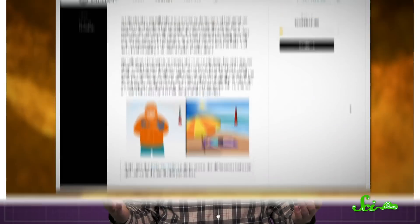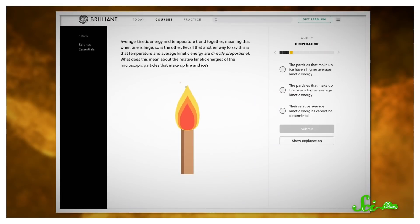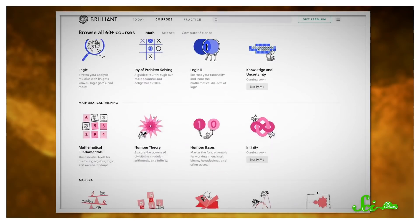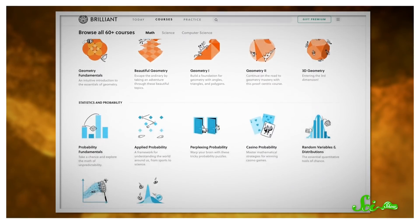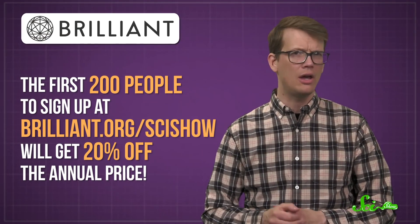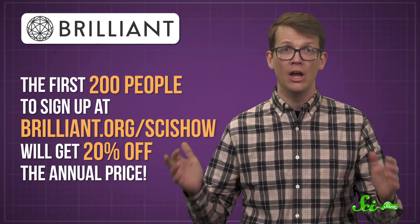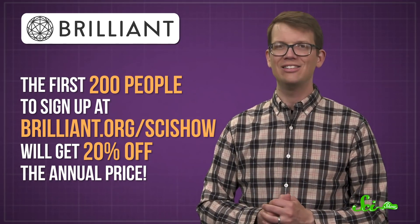If all this talk about heat has you warmed up for learning, you might want to check out the Science Essentials course offered by Brilliant, the sponsor of today's video. It contains a whole chapter on heat, so you can better understand what it is and why these eggs benefit from being so close to their volcanic incubators. With a premium subscription, you get access to it as well as dozens of other engaging, interactive STEM courses. Plus, if you're one of the first 200 people to sign up at brilliant.org/scishow, you'll get 20% off the annual price. So get your subscription while it's hot.